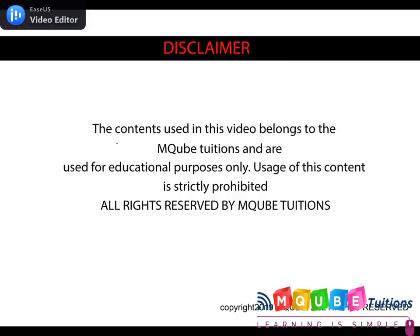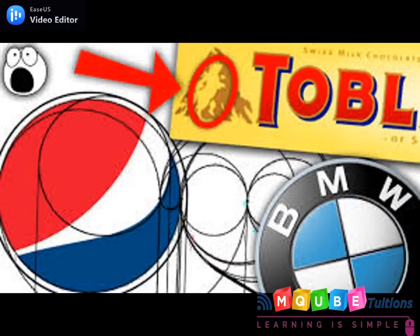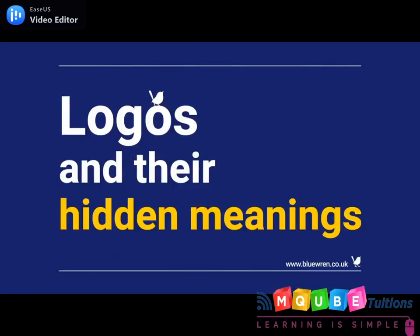Hello everyone, welcome to MQTuition's Friday Splash. Today we are going to see about logos and their hidden meanings. We all admire logos every time, but have you ever wondered what is the hidden meaning inside them? Come on, let's all see today the hidden meaning behind the logos.